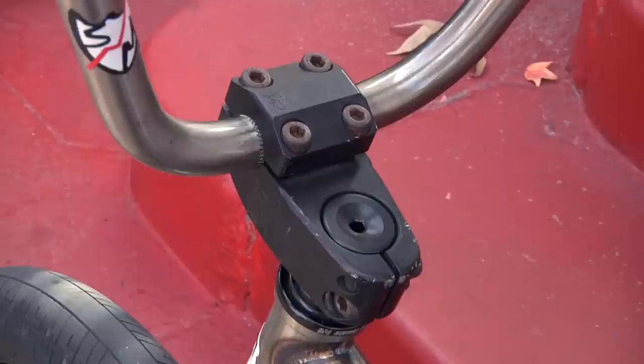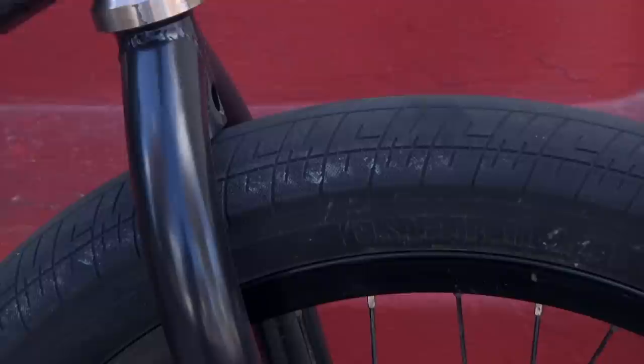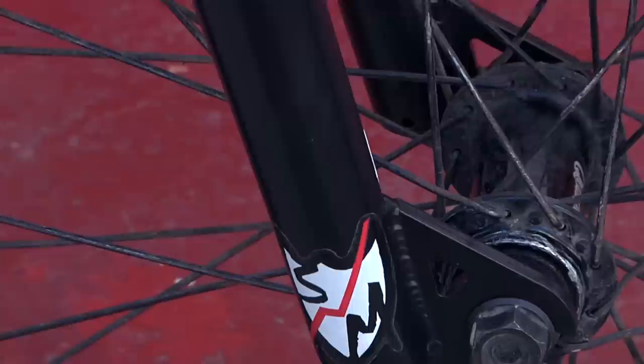Down here we got the Enduro stem — it's the V2 with the solid cap on it, just in black, and on this side it's got the etched shield on it. Down low we got the S&M pitchforks, not a steep offset. I'm not really doing nose manuals or anything like that.